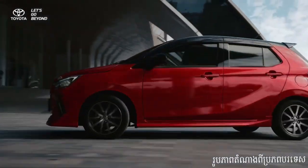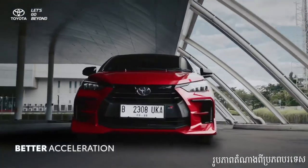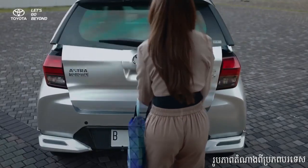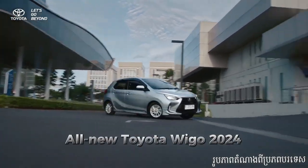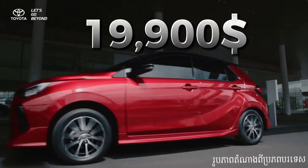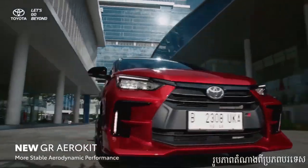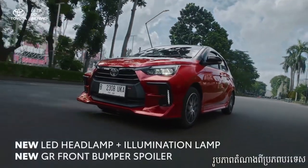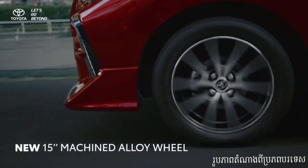Hey there, car enthusiasts! Welcome back to our channel where we bring you the latest and greatest in the world of automobiles. Today we have an exciting review for you. Get ready to hit the road as we explore the all-new Toyota Wygo 2024. The Toyota Wygo has always been known for its practicality and fuel efficiency, and the 2024 model takes it to a whole new level.